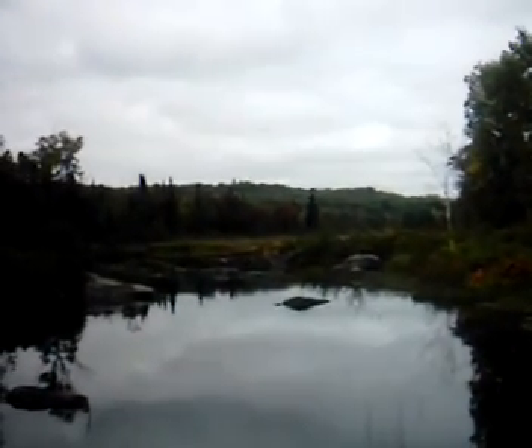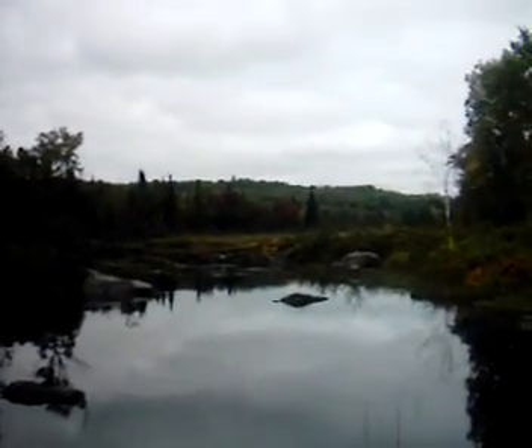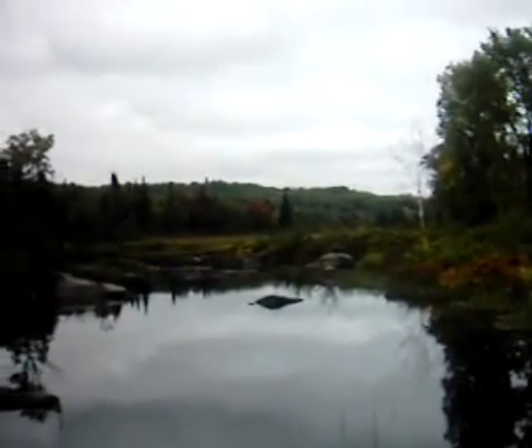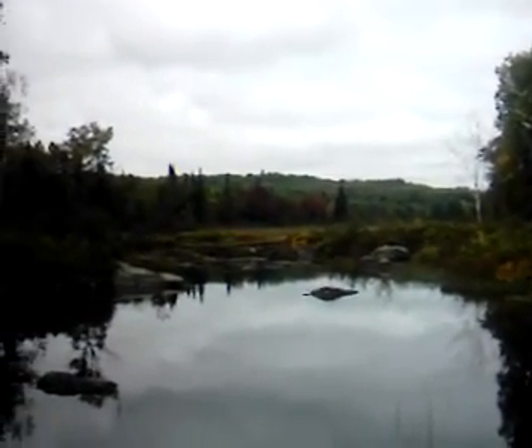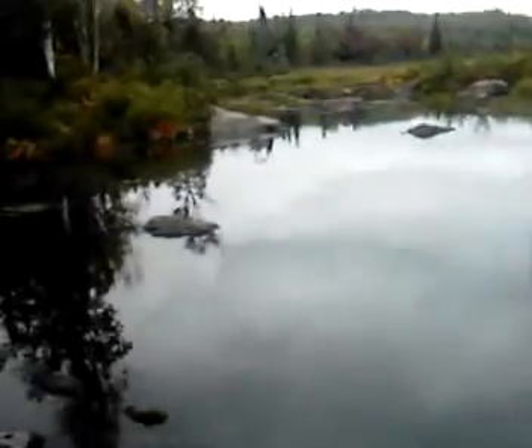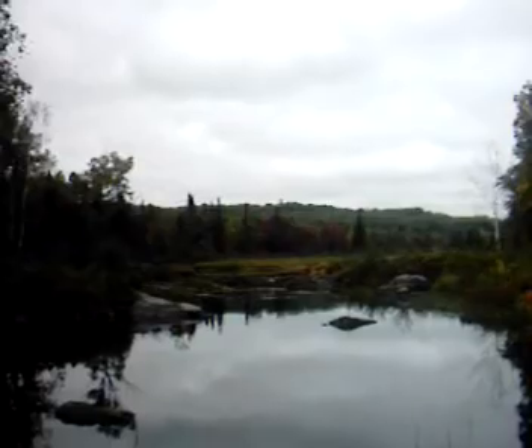Here we are, back in Combermere. This is called the Crooked Slide. It's one of the rivers that will feed into the Mattawaska River, and the really cool history about this — you can see the beavers made some dams down there.